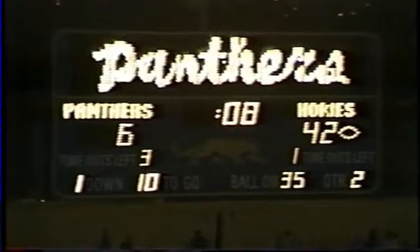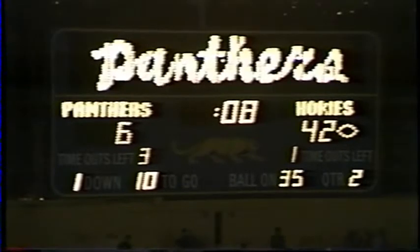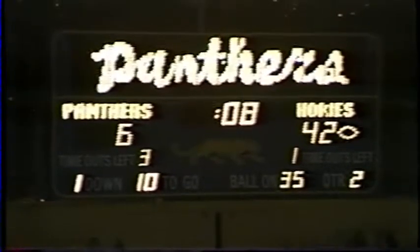Not that the Pitt Panthers are the 1983 Pitt team — this is a different Pitt team. But this is almost unimaginable. Eight seconds left in the first half — Virginia Tech 42, Pittsburgh 6.